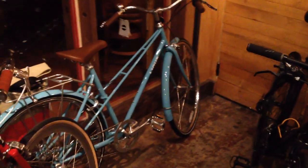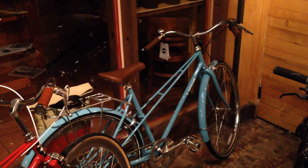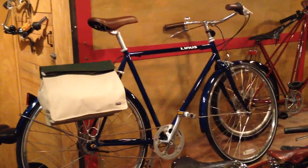Over here on my left is a brand new Linus Mixte 3-Speed, the medium size in Sky Blue. That is $660. Up on the stage is a Linus Roadster 8 — normally those bikes are $860, and we're selling this particular bike for $500.